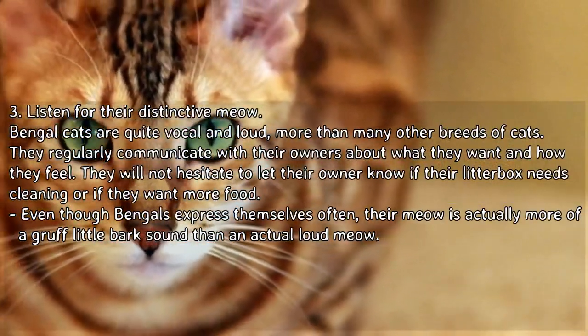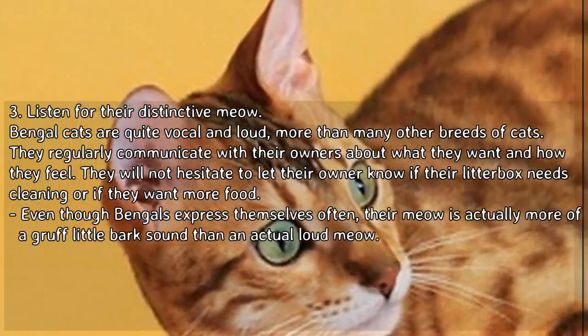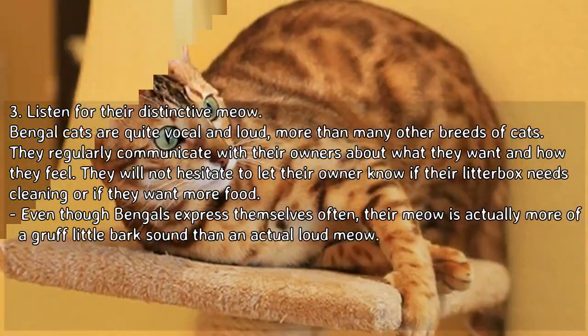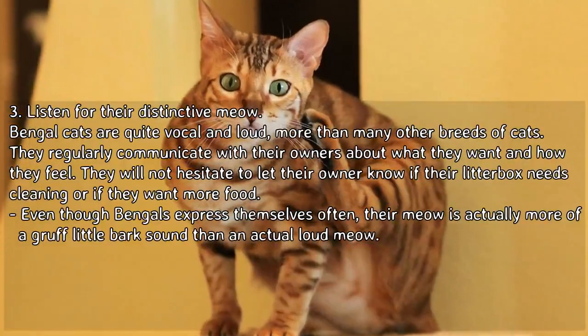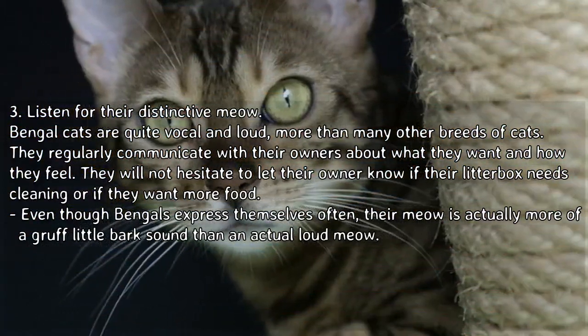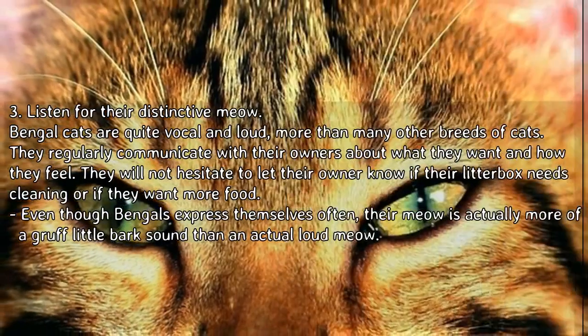Listen for their distinctive meow. Bengal cats are quite vocal and loud, more than many other breeds of cats. They regularly communicate with their owners about what they want and how they feel, and will not hesitate to let their owner know if their litter box needs cleaning or if they want more food. Even though Bengals express themselves often, their meow is actually more of a gruff little bark sound than an actual loud meow.